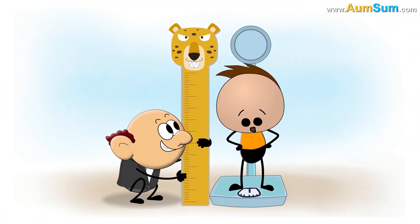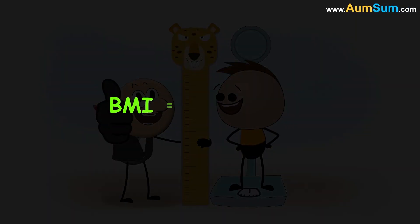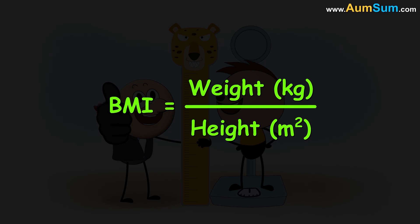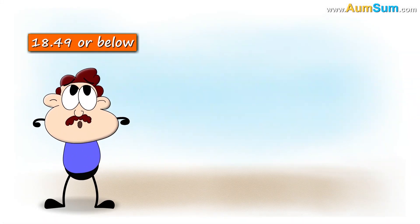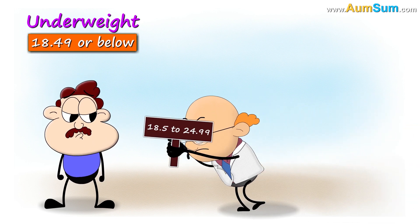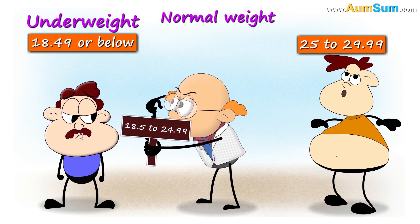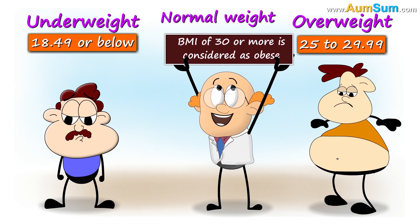BMI is used to check whether we have a healthy weight according to our height. It is calculated by dividing a person's weight in kilograms by their height in meters squared. A BMI of 18.49 or below indicates underweight, 18.5 to 24.99 is normal weight, 25 to 29.99 is overweight, and a BMI of 30 or more is considered obese.